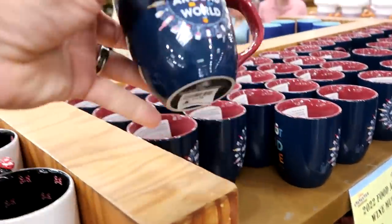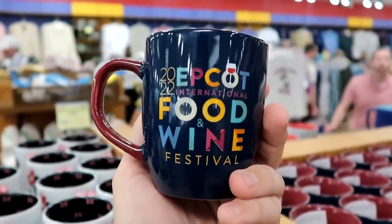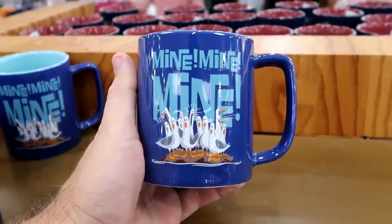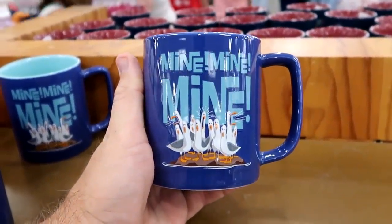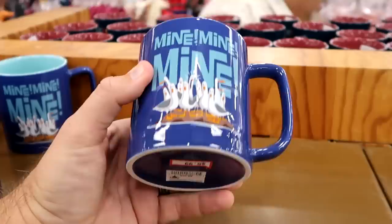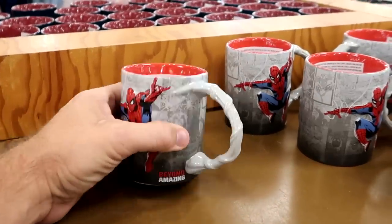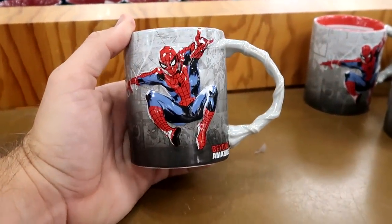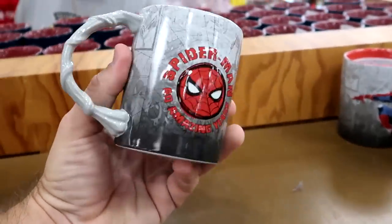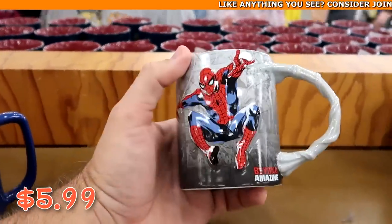From Epcot Food and Wine Festival they have coffee mugs that say 'Wine Your Way Around the World' on one side and 'Food and Wine Festival' on the other — $5.99 from $15. There's also a large Finding Nemo mug that says 'Mine, Mine, Mine' for $5.99 from $22.99. And a really awesome Spider-Man mug where the handle looks like Spider-Man's web, saying 'Beyond Amazing — 60 Amazing Years,' $5.99 from $20.